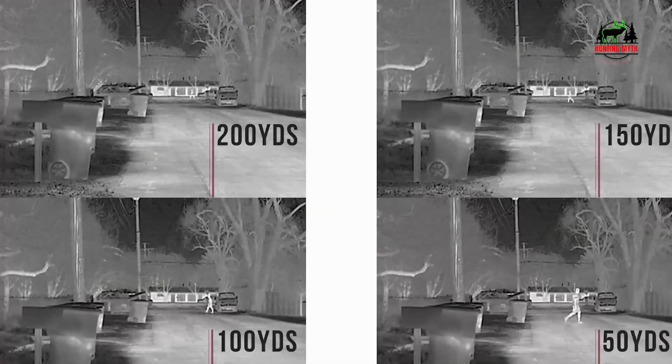In our list, the number 3 product is the GM Global Vision TYPON 15384 Thermal Imaging Monocular for hunting. This is your ultimate tool for night hunting and wildlife observation. With its advanced technology, you can easily detect heat signatures from objects, animals, and people in complete darkness or low-light conditions.